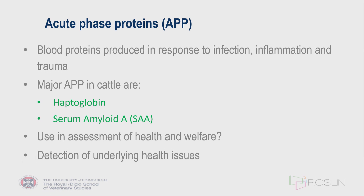Serum amyloid A, or more specifically milk amyloid A, measured on a daily basis in a robotic milking system, can try to predict the onset of clinical mastitis, usually about 24 hours previously. Some North American work has looked at predicting mastitis in cows in the run-up to calving. What we were interested in, in collaboration with colleagues at the University of Glasgow, was seeing if we could use it on a more herd health basis.